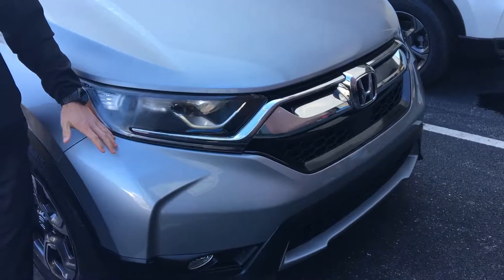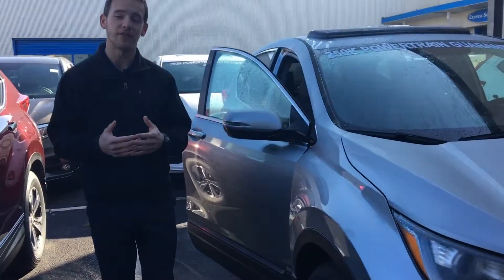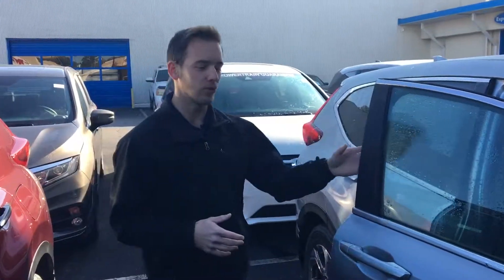You're going to have daytime LED running lights on this vehicle. You're also going to have the available Honda Sensing Suite, which is going to be a host of drivers' technology to help keep you on the road and keep you safer while you're there. You're going to have aluminum alloy wheels on all trim levels, so you don't have to worry about losing a hubcap anymore.